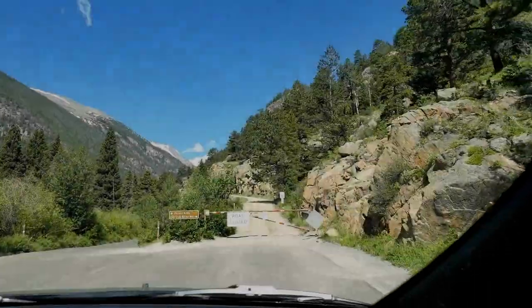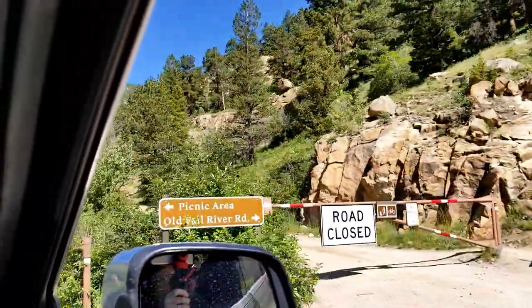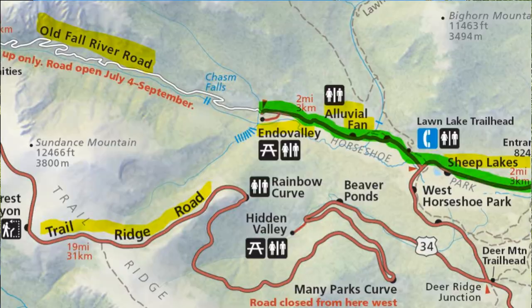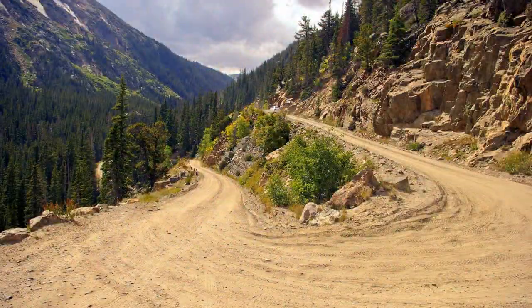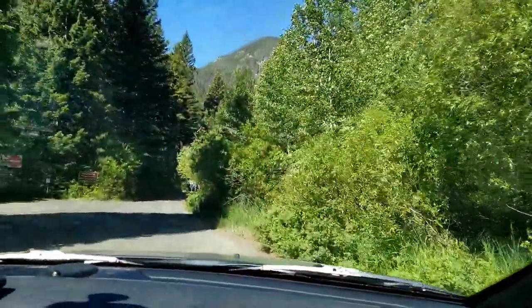This is the old Fall River Road — the original road that took you across the park. It says road closed, but that's just to vehicles. As you can see, some people are hiking on it, and you can also ride your bikes if you want. I challenge you — ride your bike up that hill! Us old folk, we walk.